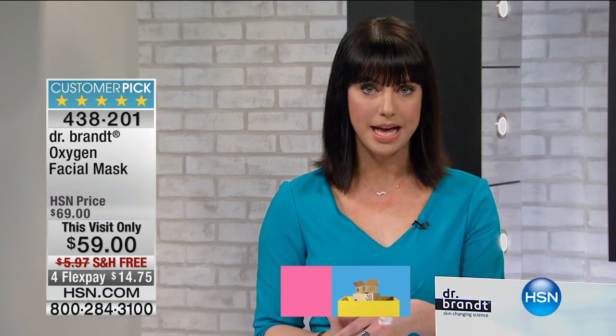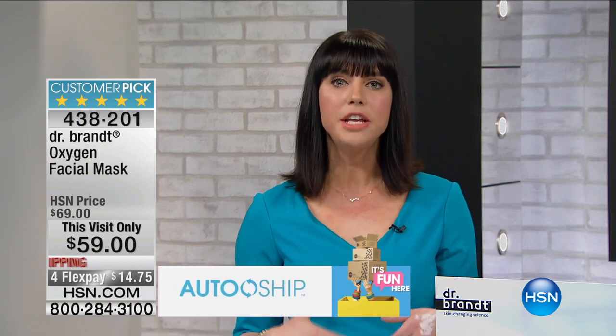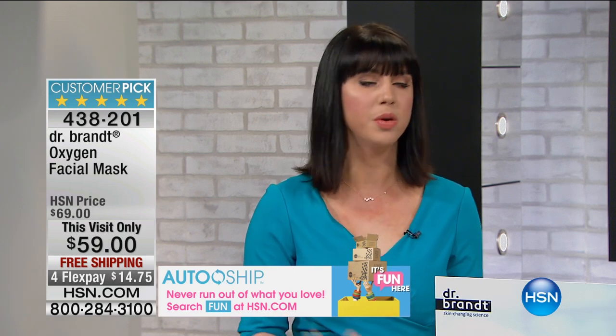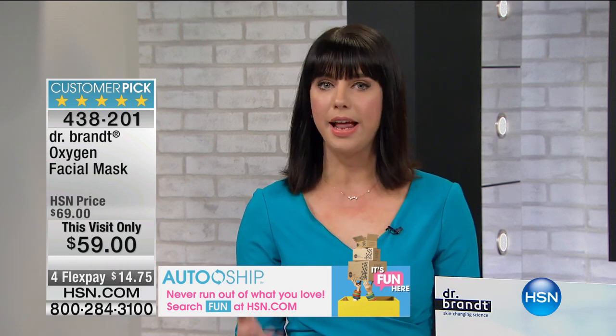It's a unique advanced formula. It also contains moringa seed oil, taken from a tree called the miracle tree — known as the 'never die tree' — because once cut down, it's known to grow back 20 feet taller without moisture. All of this is within the oxygen facial mask. Dr. Brant would actually fly out to his celebrities before a big award show.